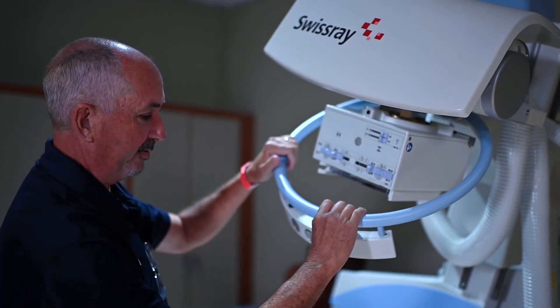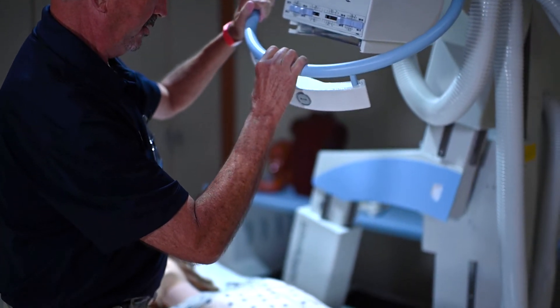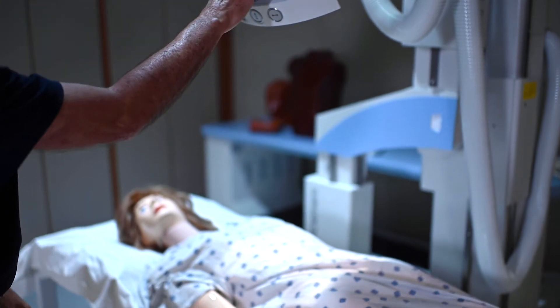Students participate in a total of five semesters of didactic and clinical work. Once they have completed those requirements, they are eligible to sit for their national certification exam through the American Registry of Radiologic Technologists, or ARRT.